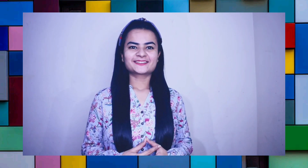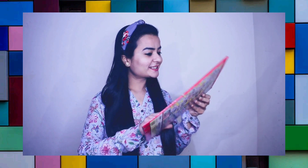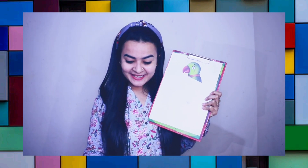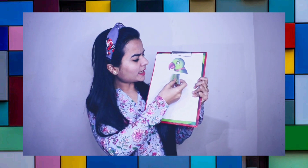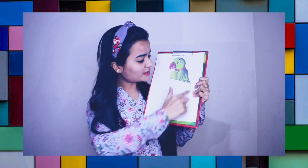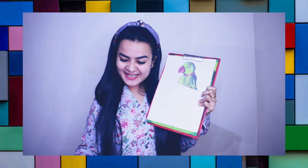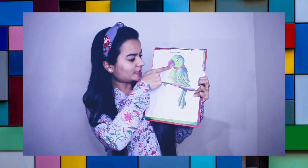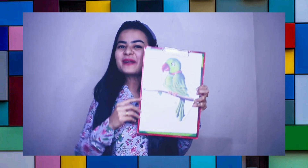Guess me, who am I? I guess it's a parrot. Excellent! This is number 1 and this is number 2. And where is the rest of the body? Oh yes. This is number 3. 1, 2, 3. It's a parrot.